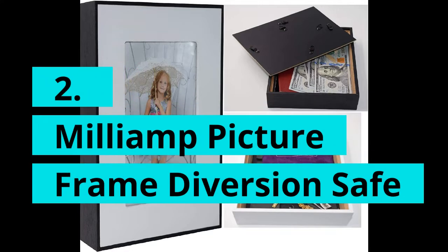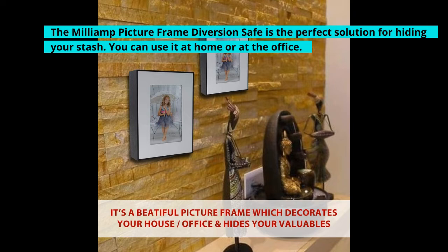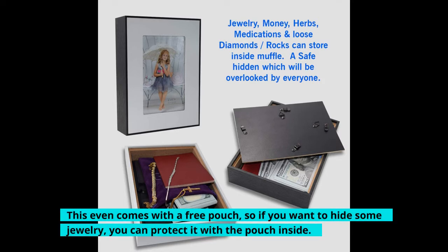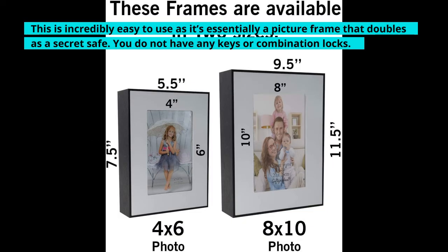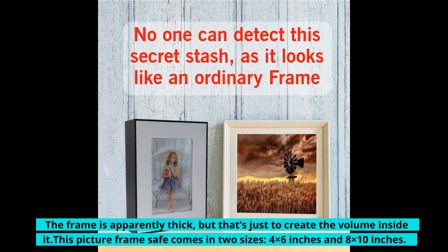2. Milliamp Picture Frame Diversion Safe. The Milliamp Picture Frame Diversion Safe is the perfect solution for hiding your stash. You can use it at home or at the office. It even comes with a free pouch, so if you want to hide some jewelry, you can protect it with the pouch inside. This is incredibly easy to use as it's essentially a picture frame that doubles as a secret safe — no keys or combination locks. The frame comes in two sizes: 4 x 6 inches and 8 x 10 inches.